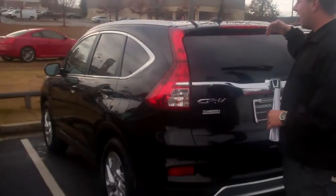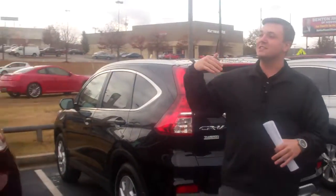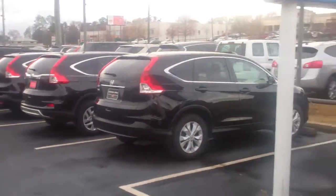Good afternoon Steve, my name is Jacob here at Tamron Honda. Thank you so much for inquiring about the 2015 Honda CR-V EXL — this is the exact car that you inquired about online, and as you can see Steve, we have a ton of CR-Vs in inventory as well as several black CR-Vs.